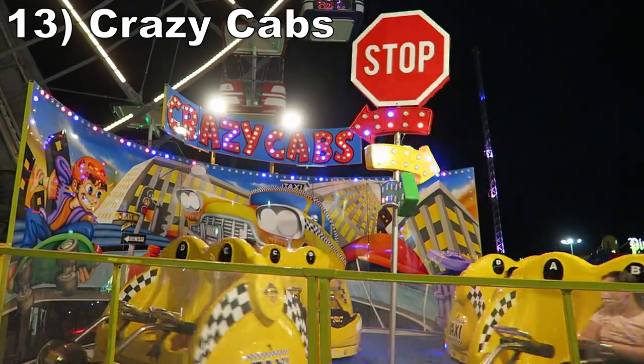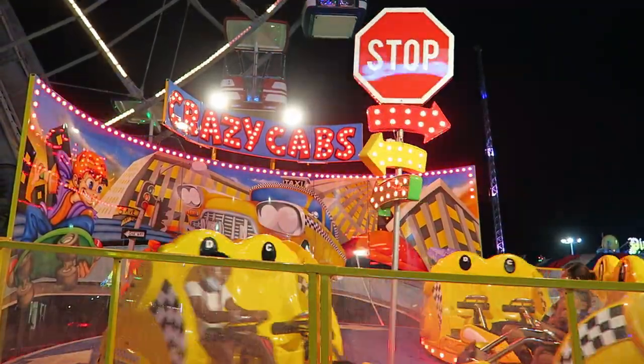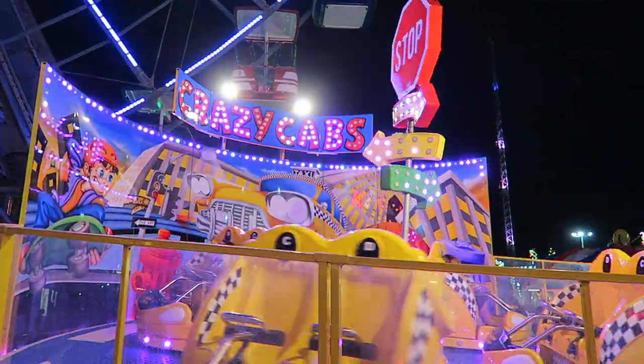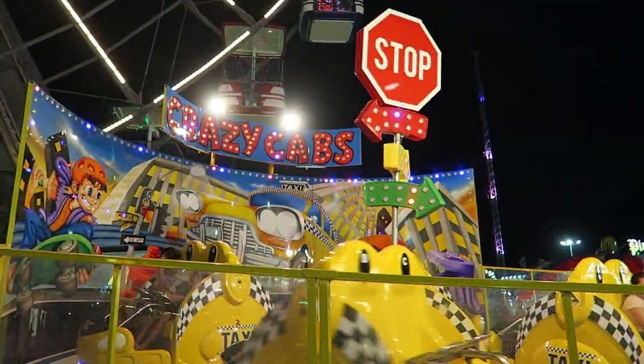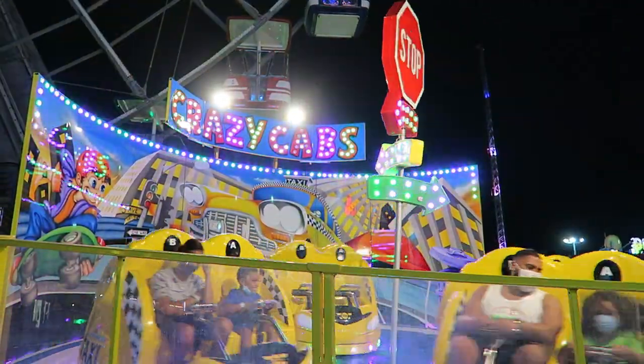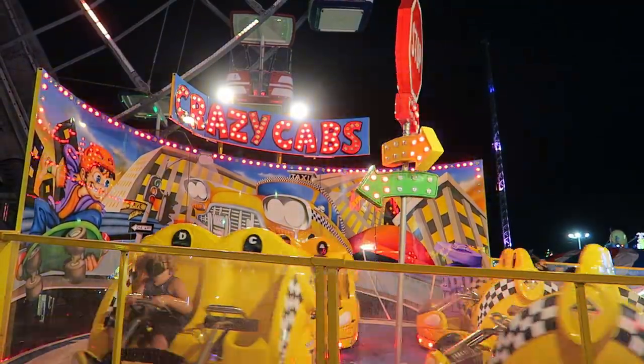#13 Crazy Cabs — This compact SPF Visa spinning ride feels like a Tilt-A-Whirl, just with more rotations. You get some good whips when your vehicle spins a full 360 degrees. The ride stops midway through and reverses direction, so you have plenty of opportunities to come off dizzy.